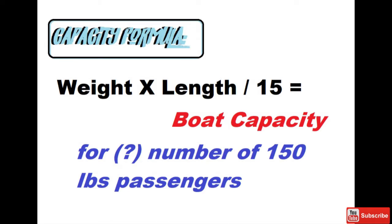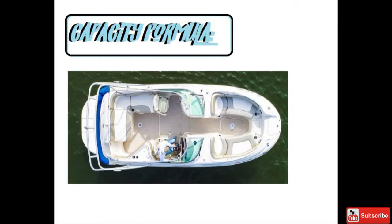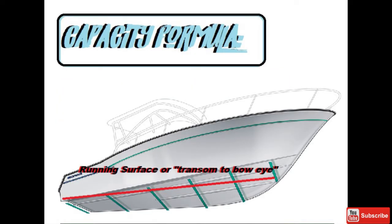The issue here is that the term 'length' isn't defined well enough, which creates a confusing issue for many boaters. Some companies use length including the swim platform — what I would call the overall length. Others use just the length of the boat without the swim platform. While the remainder err on the side of caution by using the actual running surface, which is the transom-to-bow-eye measurement — simply how much boat is sitting in the water while it's sitting still.